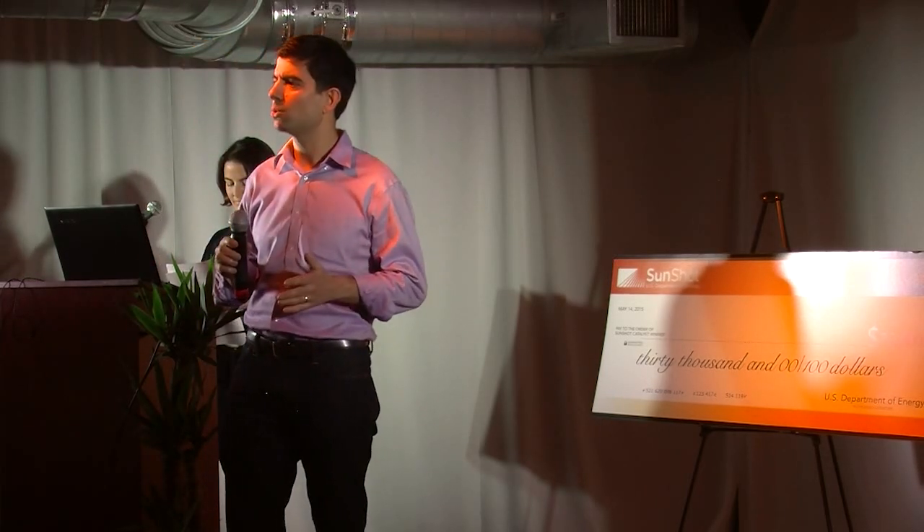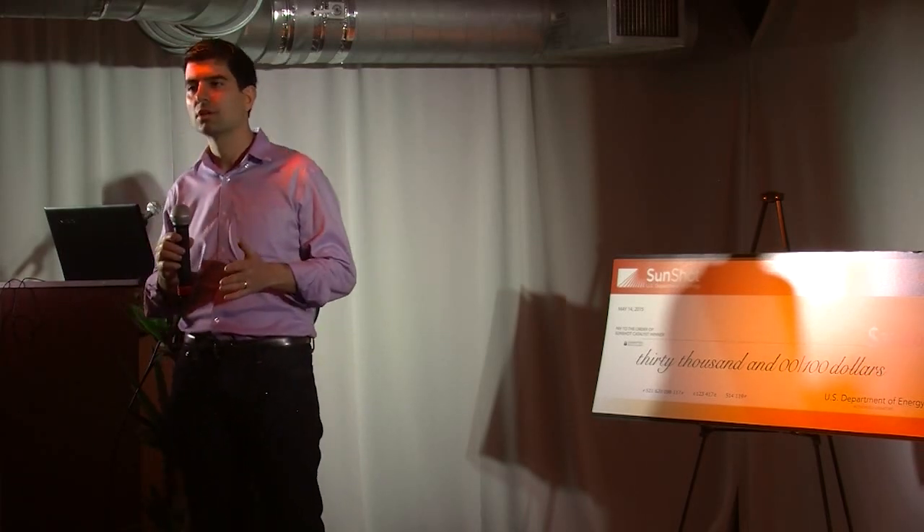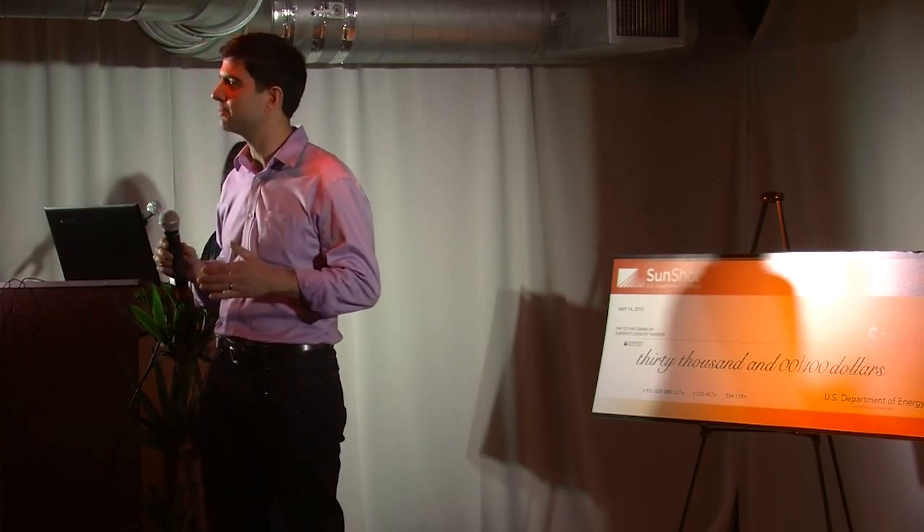Homeowners don't really know if solar is right for them, if it's actually going to help them save money. On the other hand, we have installers who are spending tons of time and money trying to qualify sales leads. With our test drive functionality, homeowners will essentially be pre-qualifying themselves.